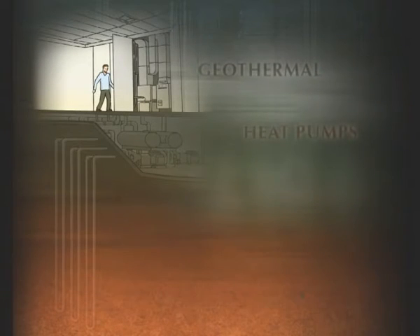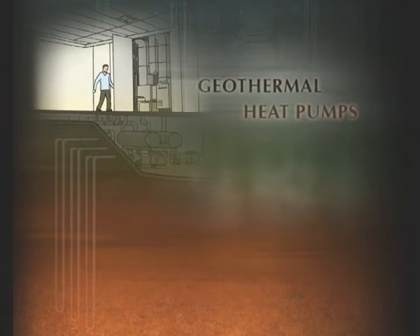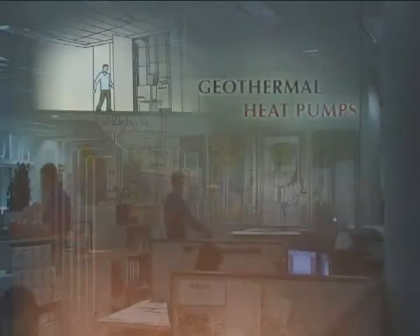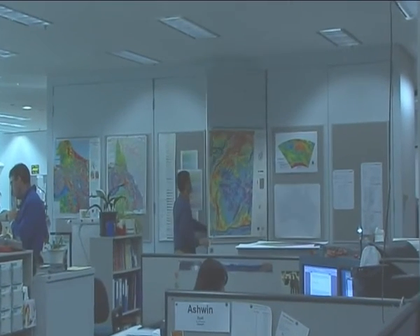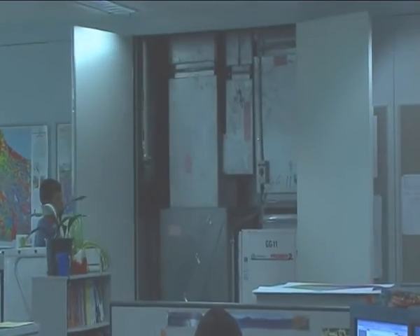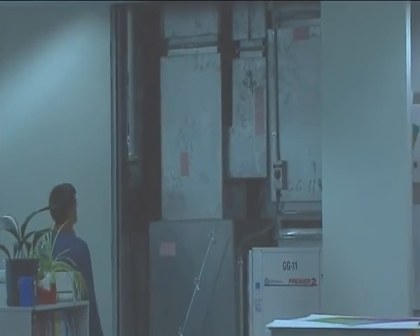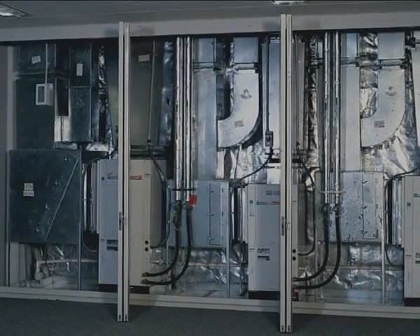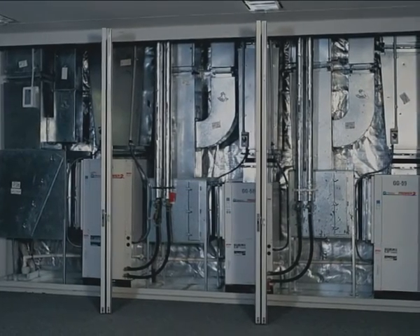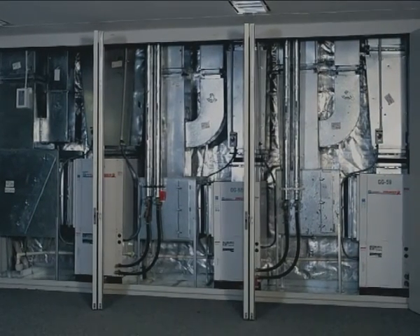There are 210 small geothermal heat pumps located in the office areas. These heat pumps transfer energy between the water and air, working in the same way as a domestic split system air conditioning unit. But unlike a domestic unit, the geothermal system transfers its excess heat or cold into water and then into the earth, rather than straight to the air. Using water and constant ground temperatures makes the heat exchange more efficient.